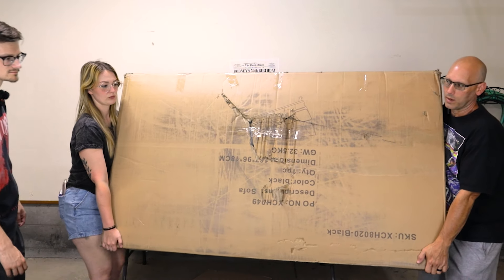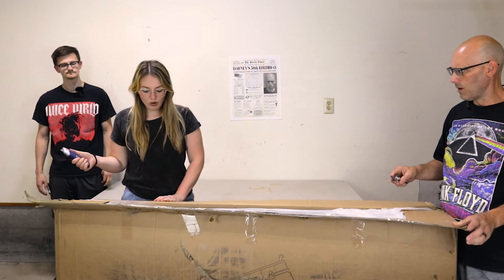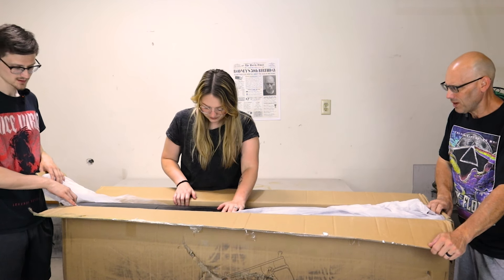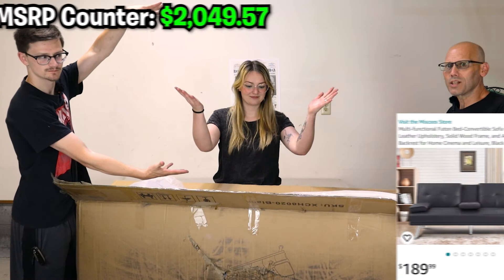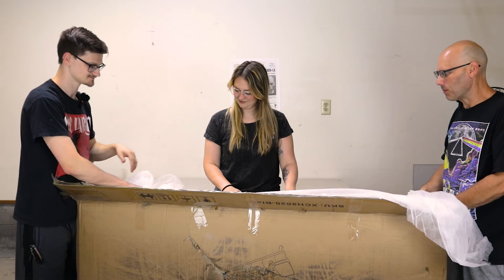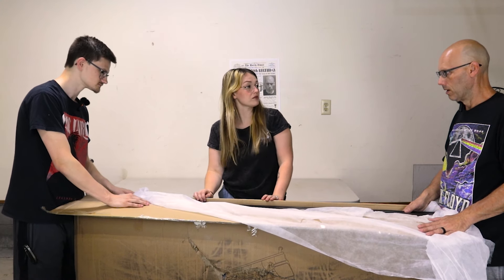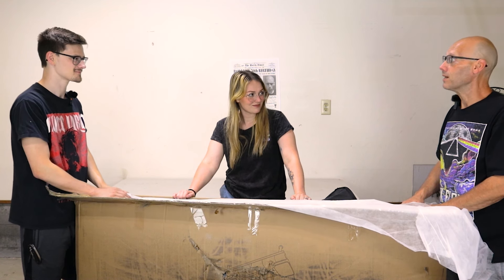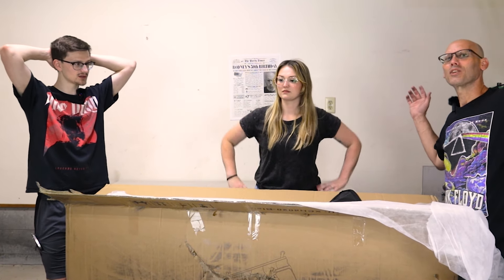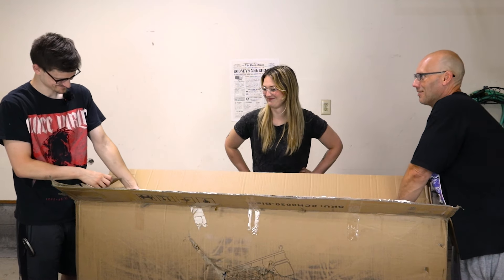The last item is a huge box — it's a sofa, still factory sealed and never opened. It looks really nice. They decide they'll sell it, though Gage jokes they could sit on it for the next video 'casting couch style' — then quickly takes it back.